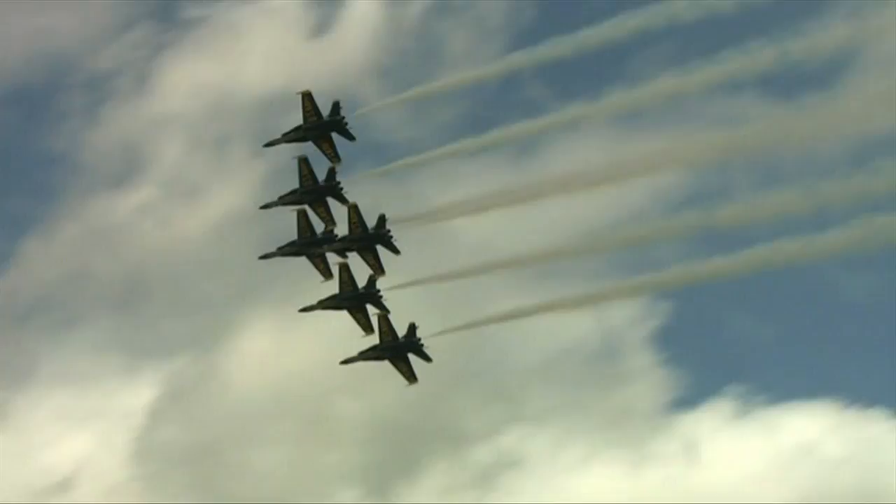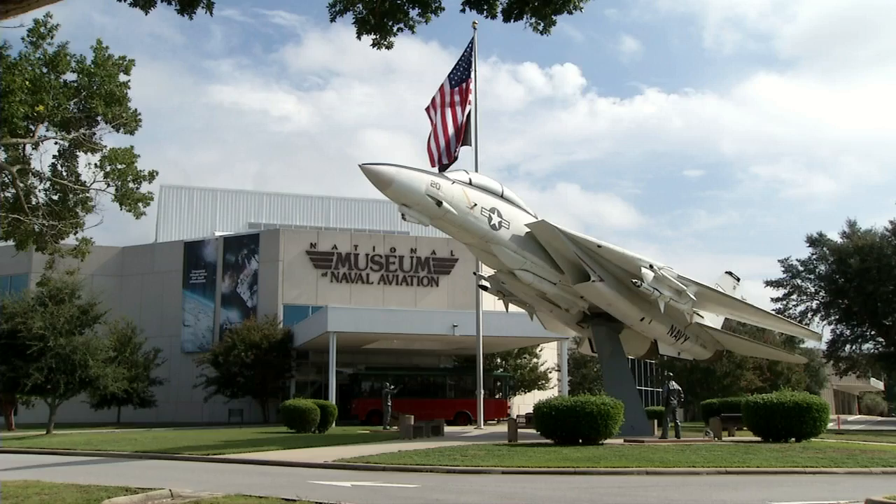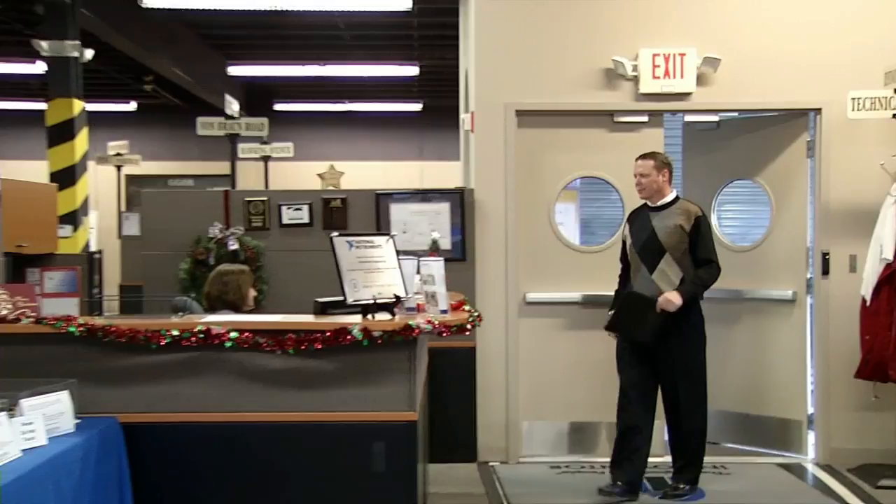There's no mistaking the planes flown by the best of the best, the Navy's Blue Angels. When flying days are over, this is where many of those F/A-18 Hornets are retired — the Naval Air Museum in Pensacola, Florida. We have a lot of airplanes on loan throughout the country, over 800 as a matter of fact, and we're always looking for good venues to place airplanes in to promote naval aviation.